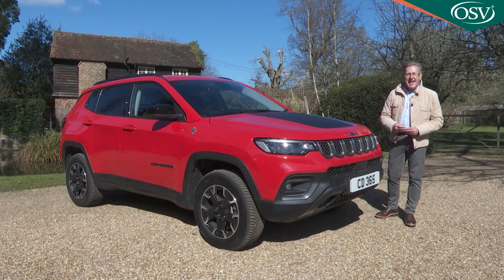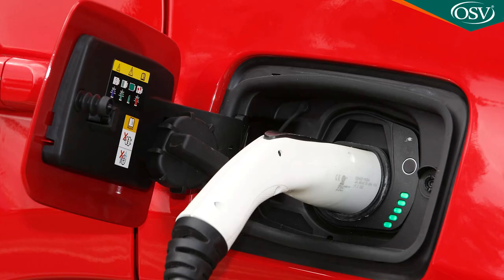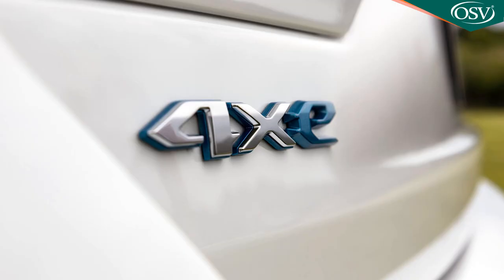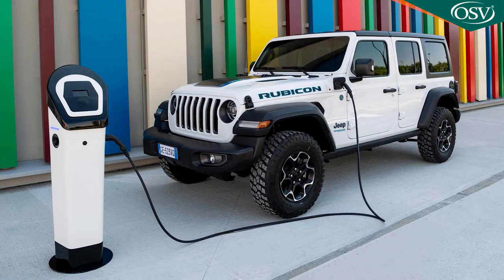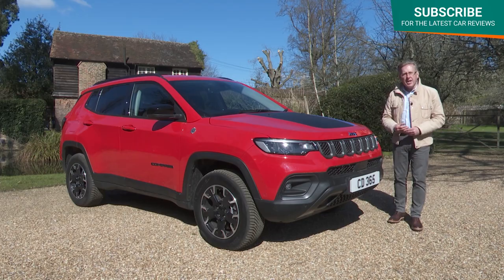In the last few years we've had to get increasingly used to the idea of a Jeep you have the option of plugging in — not one as a total EV, though that can't be far off, but various models featuring the brand's 4xe plug-in hybrid tech. We first saw it with the little Renegade, following which 4xe versions of the Wrangler, the Grand Cherokee, and as here, the mid-sized Compass have been launched.